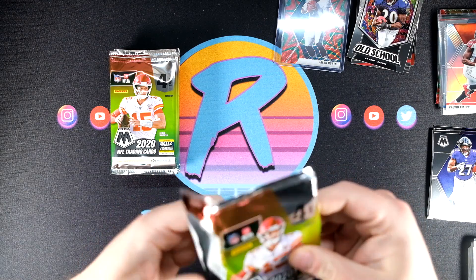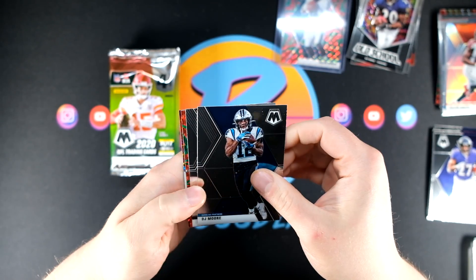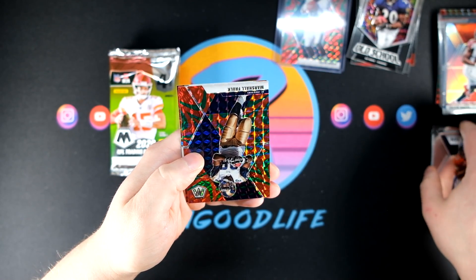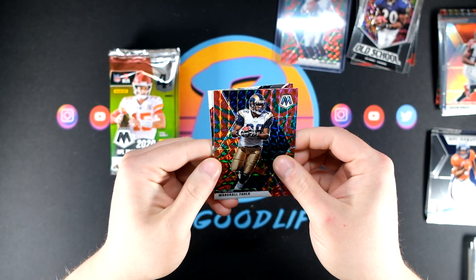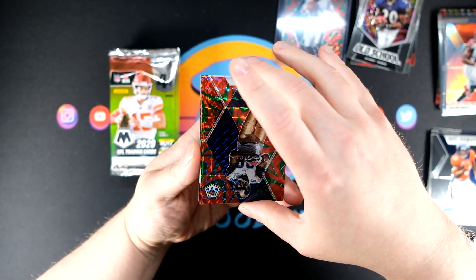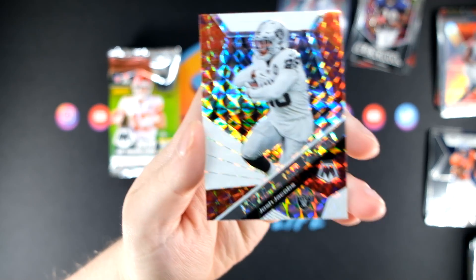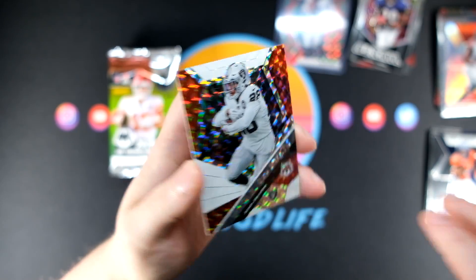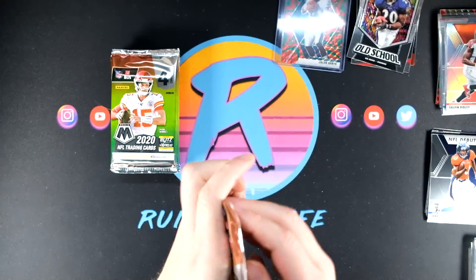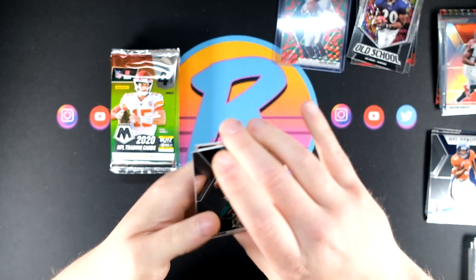Do not want to see that fourth card in the pack — it's usually the hit unless it's an insert. We got Jerry Jeudy, so we're hitting some solid rookies. Marshall Falk green, and we have what I think is going to be a Mosaic Will to Win — going to be Josh Jacobs. Beautiful looking card — really really like that design. Josh Jacobs, the Will to Wins are good.